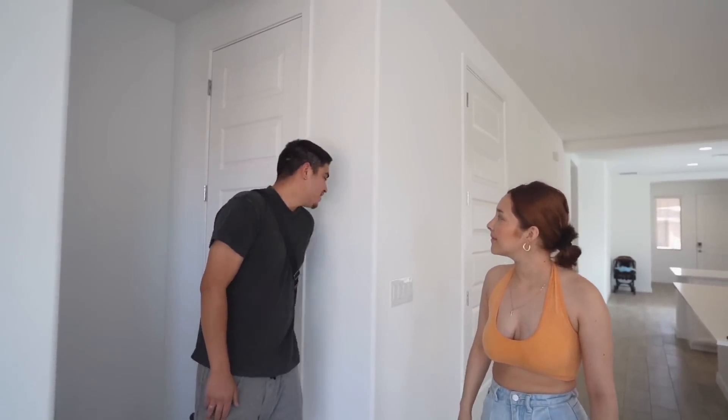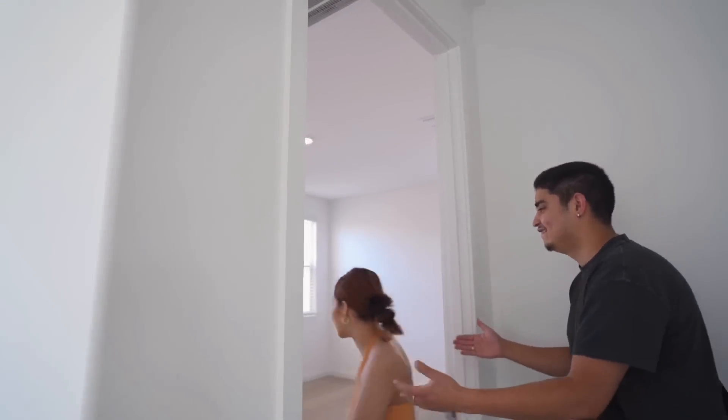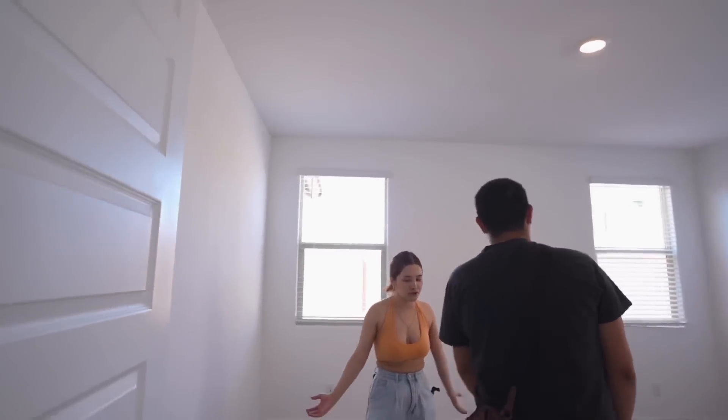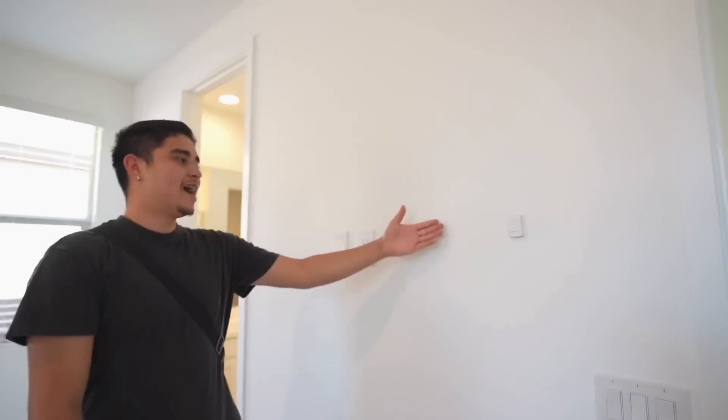Coming back inside, we have another storage room. We got a little hallway and then we got the master bedroom — we're going to call it the spicy room. Once again, a lot of lighting; we have three windows. We also have the option here to add a fan, but that's going to be in the future. There's a little thermostat here that controls the temperature for just this room.